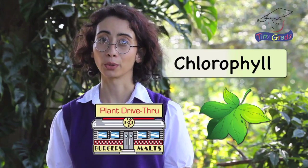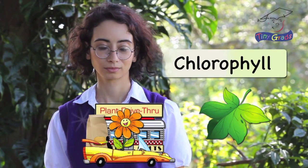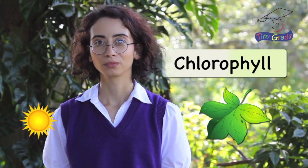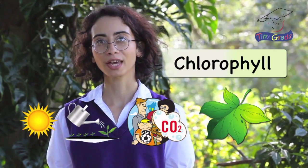Plants don't eat by going through a drive-thru. They make their own food by mixing chlorophyll with sunlight, the water and nutrients gathered by the roots, and the carbon dioxide that people and animals breathe out.